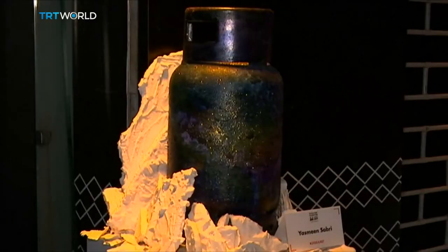This one, by Yasmin Sabri, has a space theme. It's a great idea to find ways to turn everything around you into art, and to add a little bit of color to everyday things. At the same time, this is a form of recycling. These gas cylinders are now beautiful works of art.